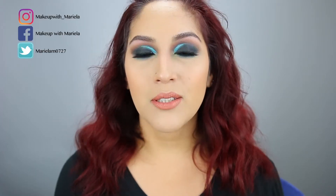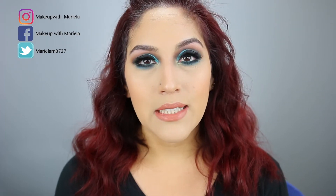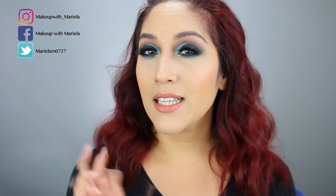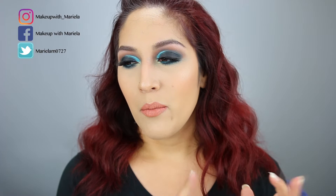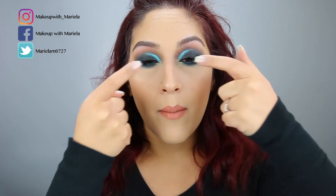Hey everyone, welcome back to my channel! Today I'm doing a birthstone-inspired makeup look — this is the last one in the series, for December, inspired by tanzanite. Looking online, December actually has three birthstones: tanzanite, blue citrine, and another one I don't remember. I wanted to do a dark blue but also incorporate the blue citrine color, so that's why I did a bright blue in here too.